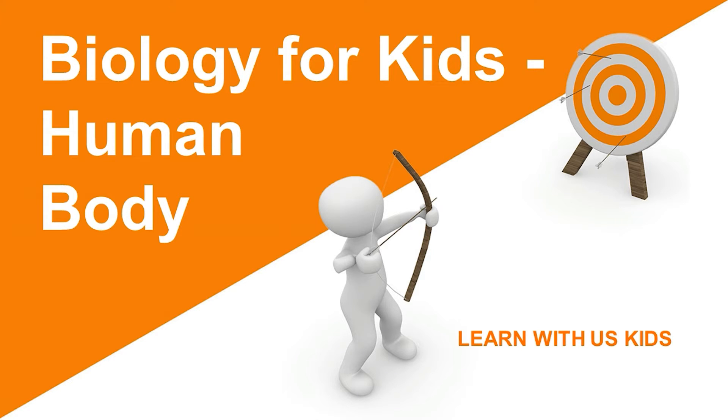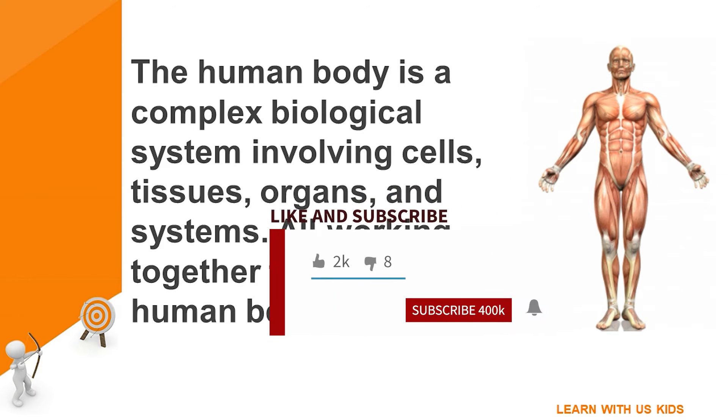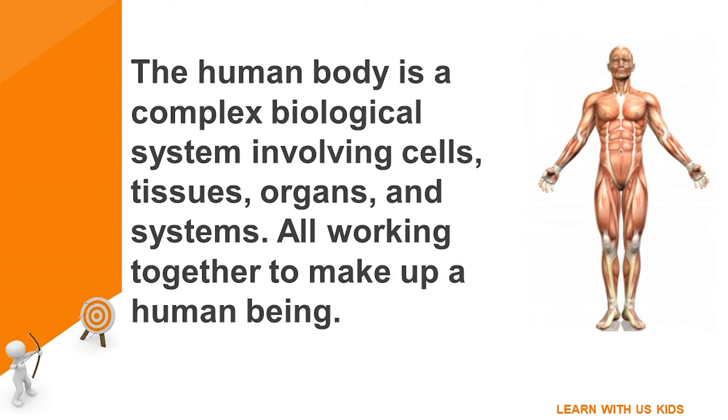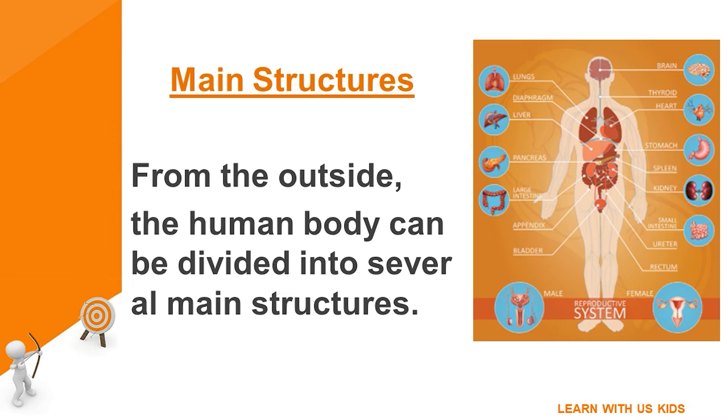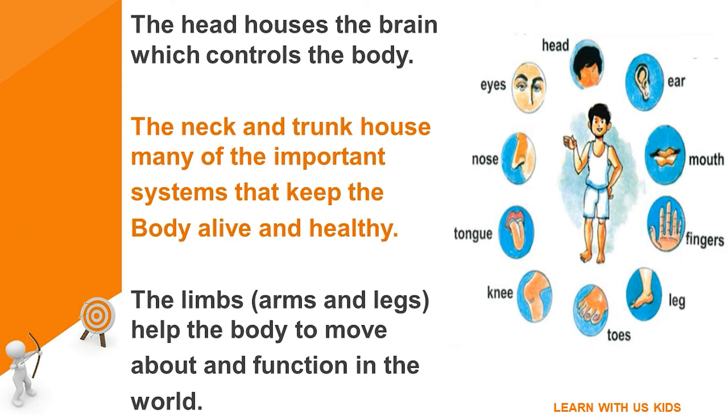Biology for kids: the human body. The human body is a complex biological system involving cells, tissues, organs, and systems all working together to make up a human being. From the outside, the human body can be divided into several main structures. The head houses the brain, which controls the body. The neck and trunk house many of the important systems that keep the body alive and healthy.